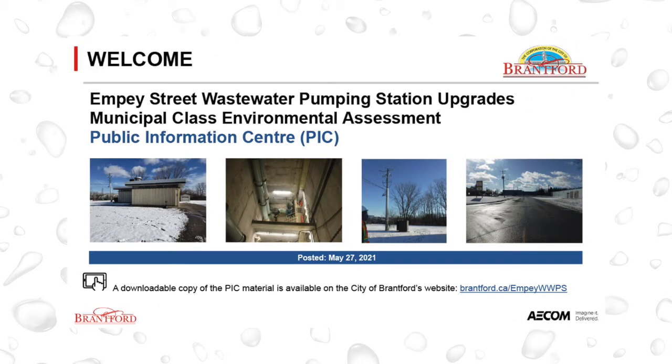Welcome to the MP Street Wastewater Pumping Station Upgrades Municipal Class Environmental Assessment Virtual Public Information Centre. The City of Brantford, with its consultant, has prepared this presentation in place of holding an in-person Public Information Centre, or PIC, recognizing the current COVID-19 situation. A downloadable copy of the material presented here is available on the City of Brantford's website, brantford.ca.mpwwps.